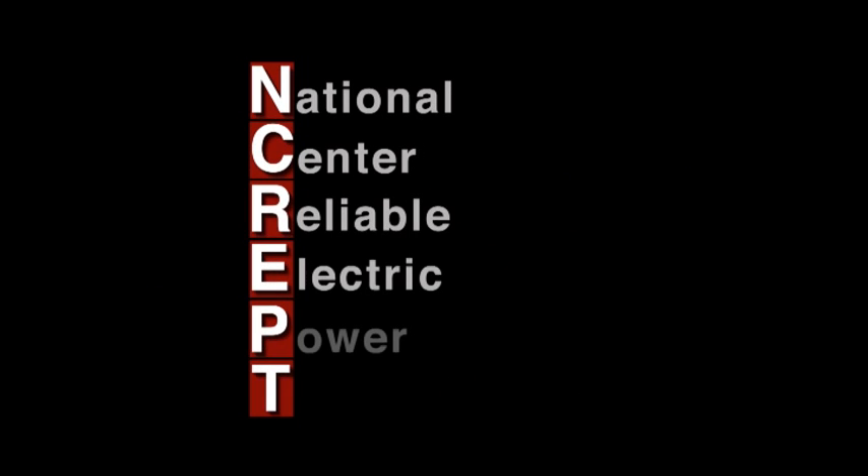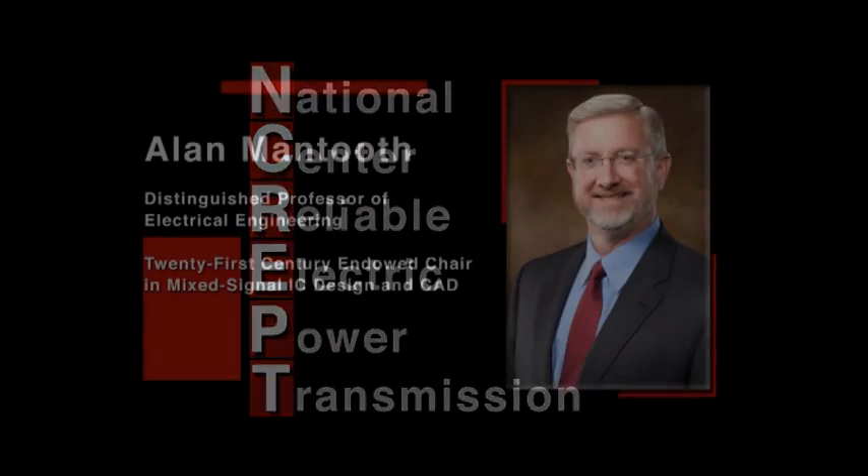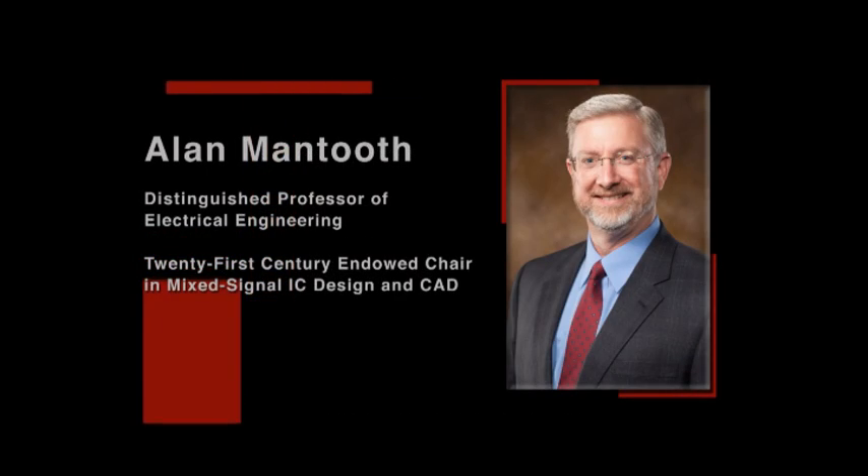Welcome to the National Center for Reliable Electric Power Transmission at the University of Arkansas, or NCREEPT, the highest-powered test facility at any U.S. university. I'm Alan Mantooth, the director of NCREEPT.